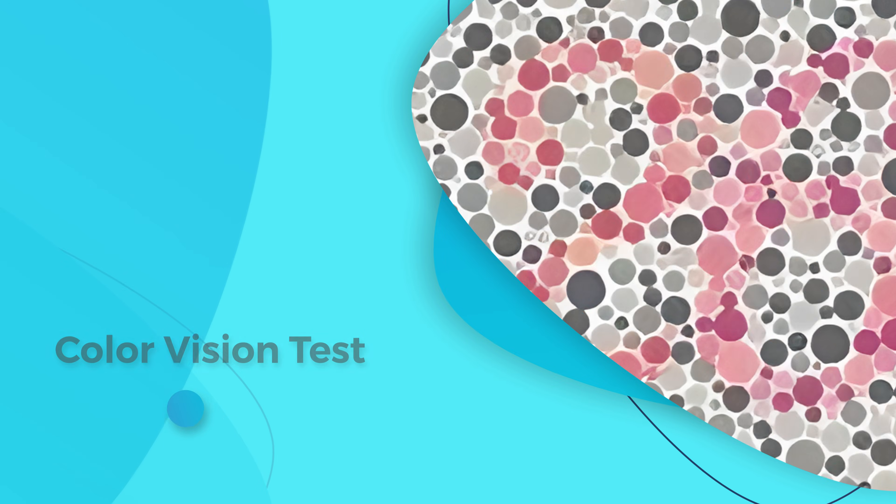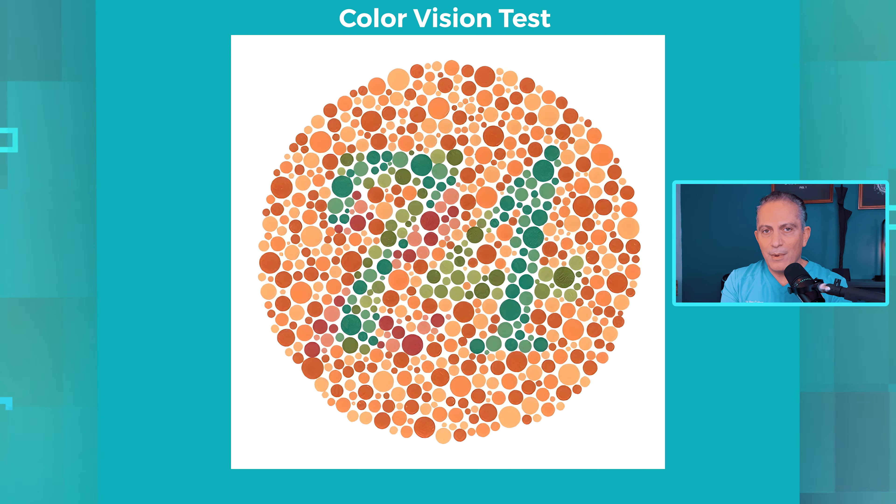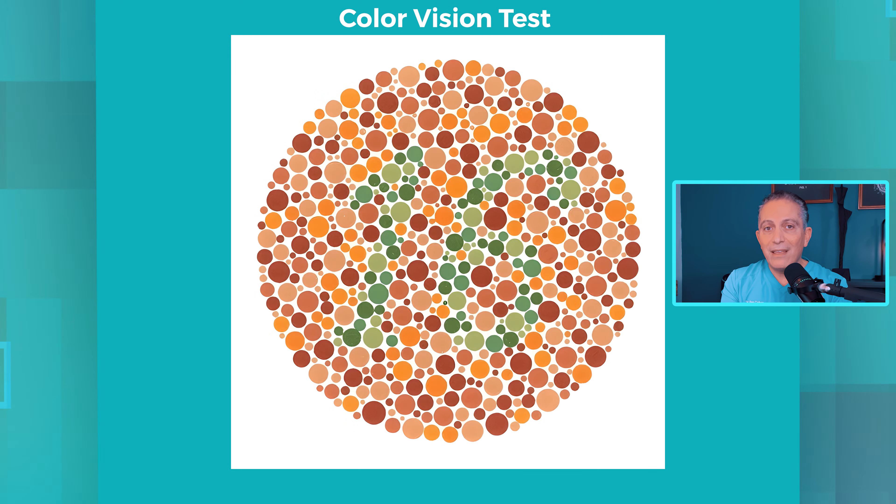A color vision test can sometimes reveal serious eye conditions, but more often it's simply a genetic trait that runs in families. Take a look at this image. Do you see a number? How about this one? And now this.